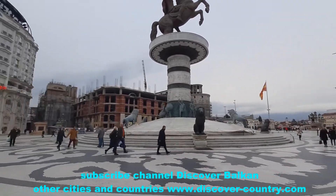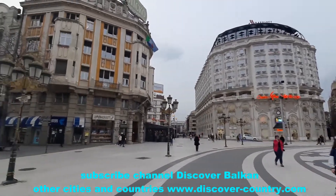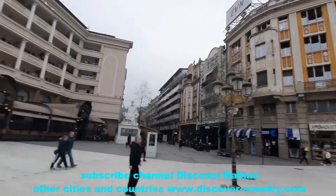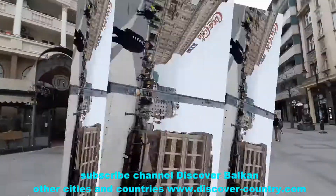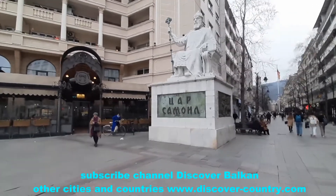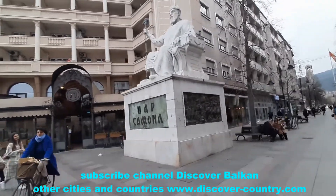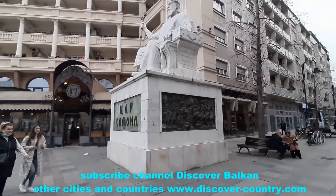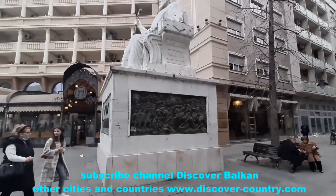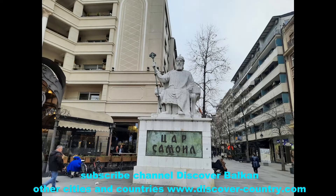From the back side of this monument there is a small sculpture of King Samuel, a Bulgarian and North Macedonian king who conquered this area from 971 up to 991. During the reign of Samuel, the kingdom occupied most of the Balkans.